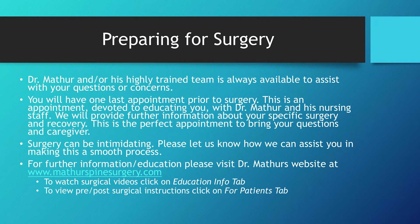For further information, please visit www.matherspinesurgery.com and follow the links below.